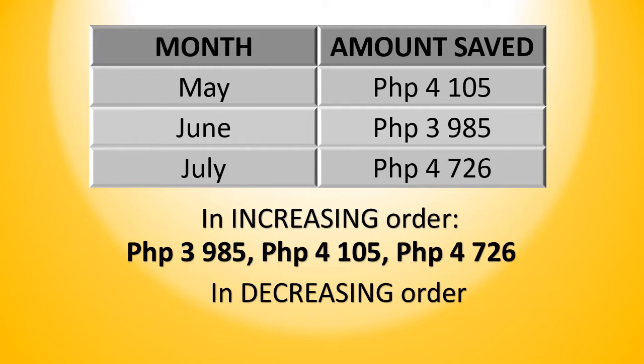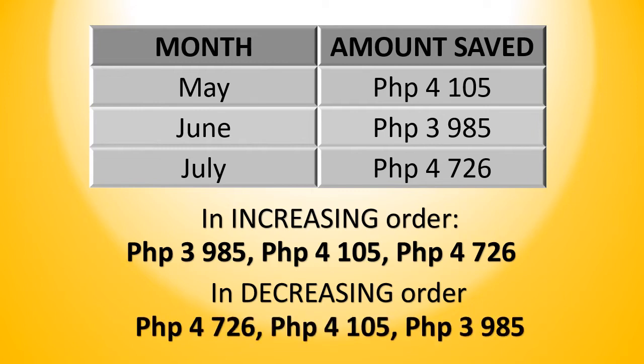In decreasing order, we start with P4,736, followed by P4,105, and then lastly, we have P3,985.